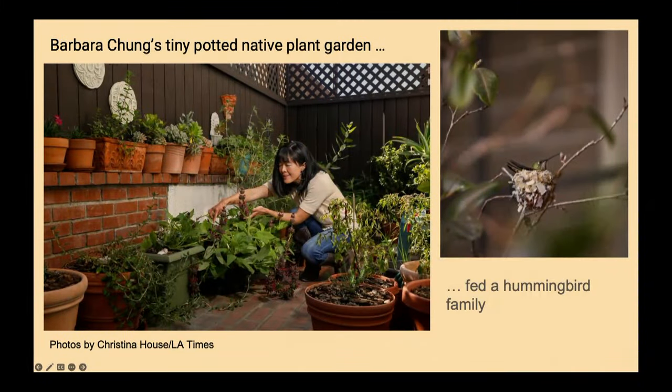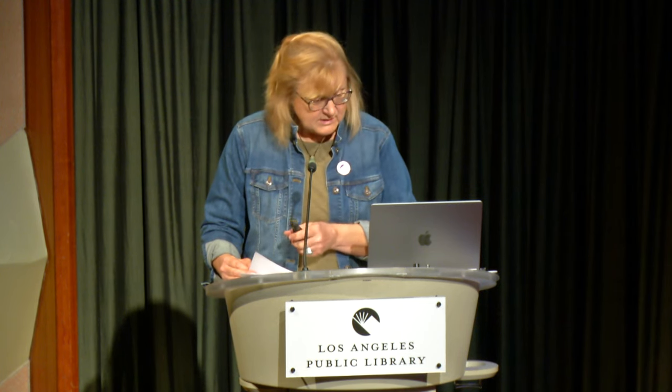Native plant enthusiast Barbara Chung did just that on her seven-by-twenty-foot townhouse patio. She planted over a hundred natives in pots and has many bird visitors who dine there, including a mama Allen's hummingbird who feeds her chicks from Barbara's blooming fragrant pitcher sage and hummingbird sage. I wrote a story about this a year ago, and she told me recently the mama bird is still there, still coming around to gather nectar from those plants.